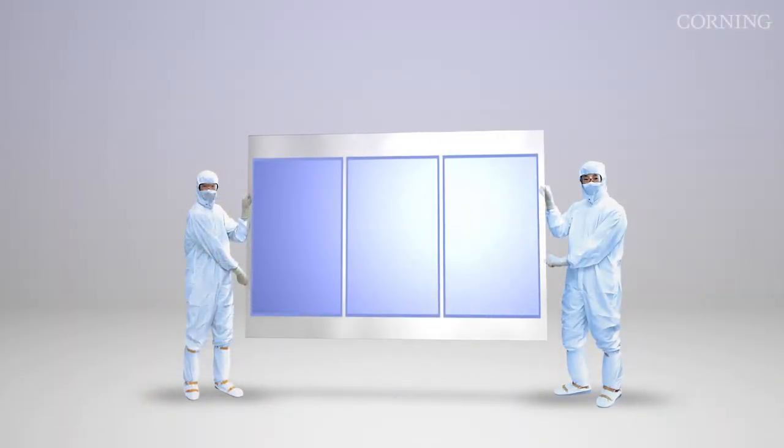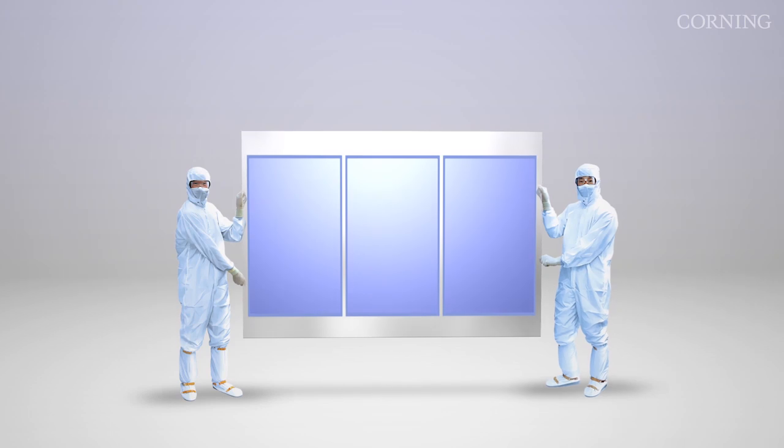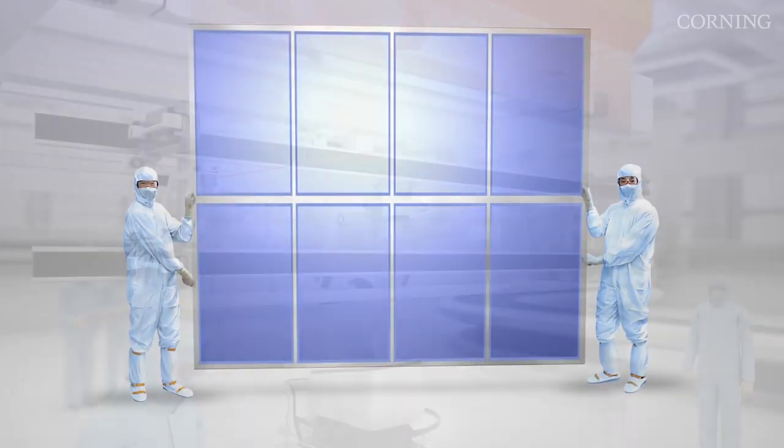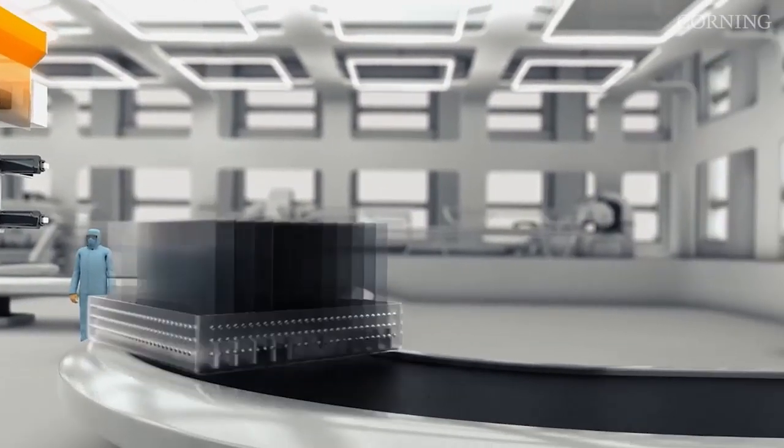For example, while one Gen 8 substrate can produce the panels needed for three 60-inch LCD televisions, a Gen 10 substrate can produce eight 60-inch panels. These efficiencies ultimately help make LCD TVs more affordable for consumers.